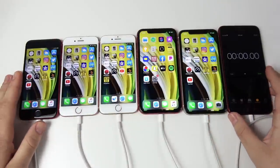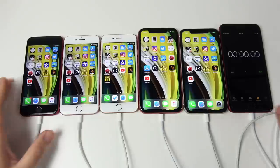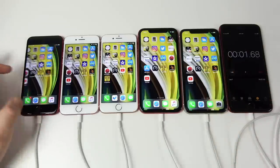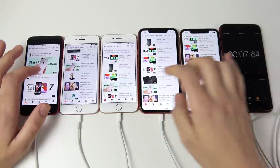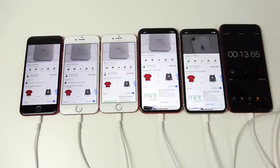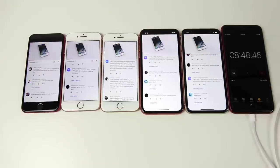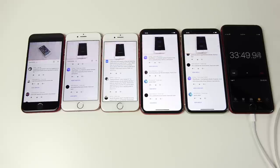We're going to begin by playing a YouTube video for about an hour, then run some benchmarks and a few other tests. I had the phones connected to a multi-iPhone charger — link down below. The test video is actually over four and a half to five hours long, but I'll check back in after about an hour with some surprising results.